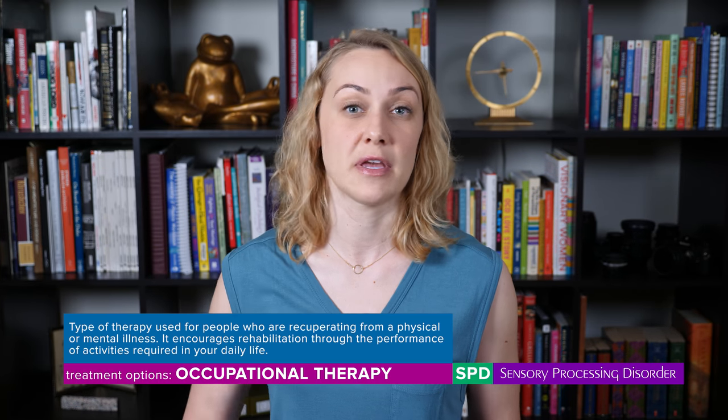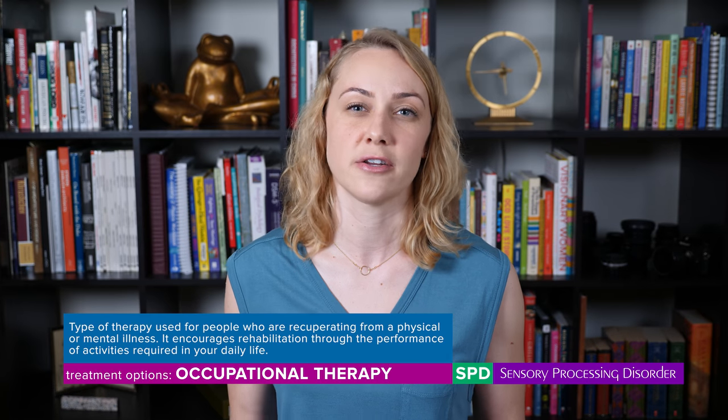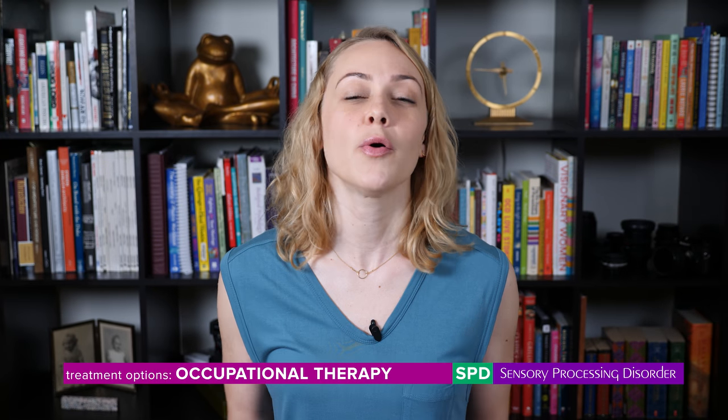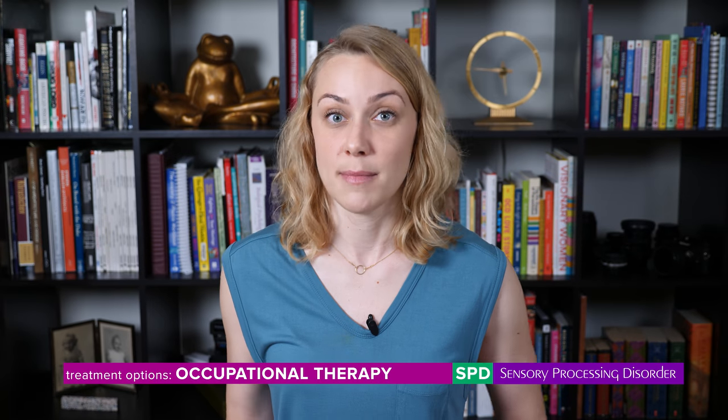The most recommended type of treatment for SPDs is occupational therapy. It's a type of therapy for those recuperating from either a physical or mental illness that encourages rehabilitation through the performance of activities required in daily life. Occupational therapists will help you better engage in the meaningful activities of your daily life — they'll meet you where you are emotionally and behaviorally and help you set goals accordingly. They work with you on the things you struggle to do every day, whether that's executing tasks or brushing your hair, helping you push through the uncomfortability that comes with a sensory processing disorder.